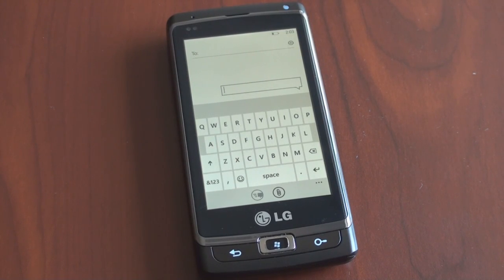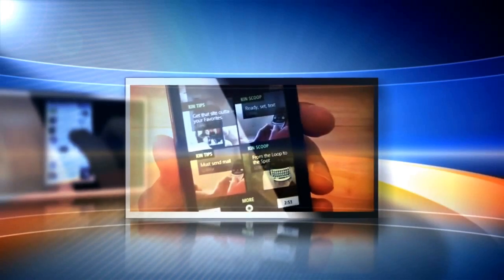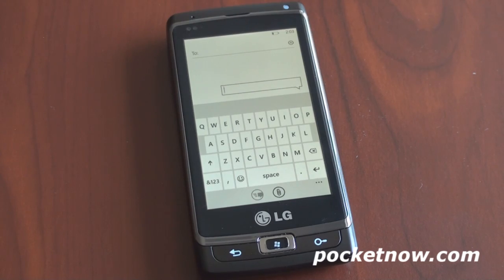Hey guys, it's Brandon Miniman from Pocketnow.com, and this is a look at the on-screen keyboard experience of Windows Phone 7. Before getting started, we want to mention that this is not final Windows Phone 7 hardware or software.